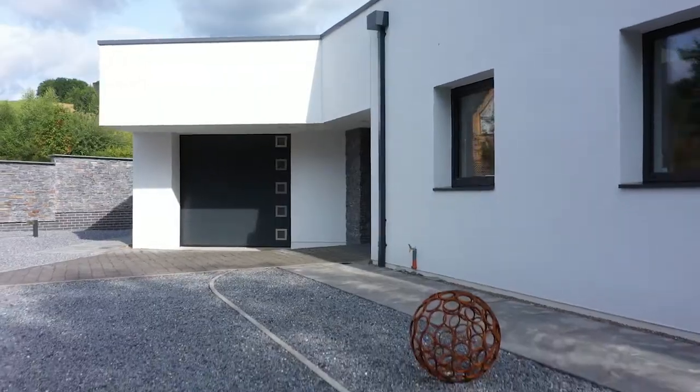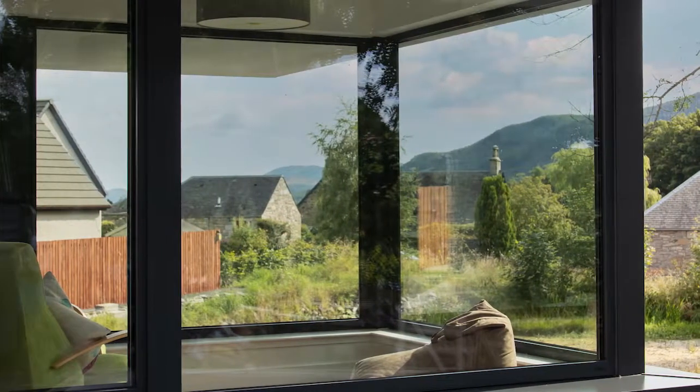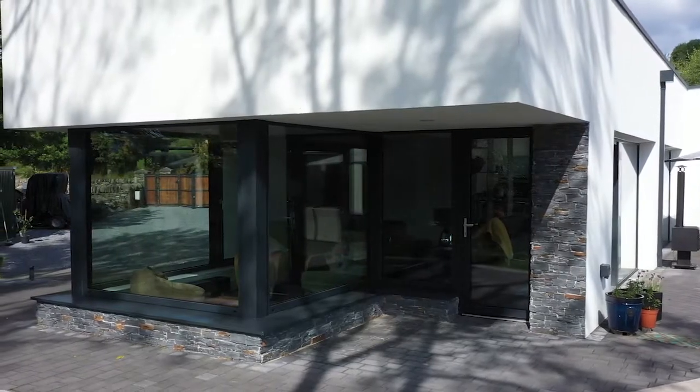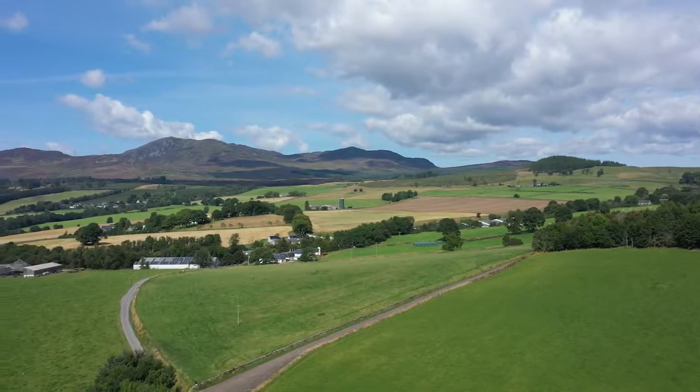The client's brief on this project was that they fundamentally wanted to design a very low-energy, modern, contemporary, almost passive home, utilising ICF — Insulated Concrete Formwork Construction. They wanted something which was triple-glazed and stood up to the high exposure ratings that we obviously have in the Highlands and Islands.